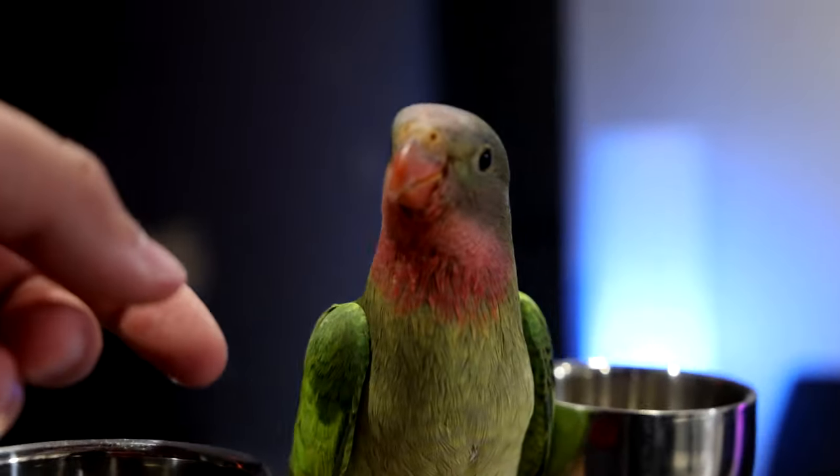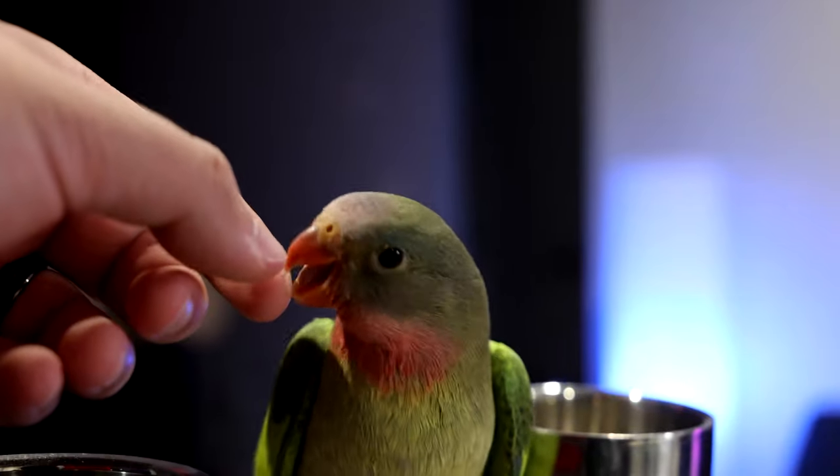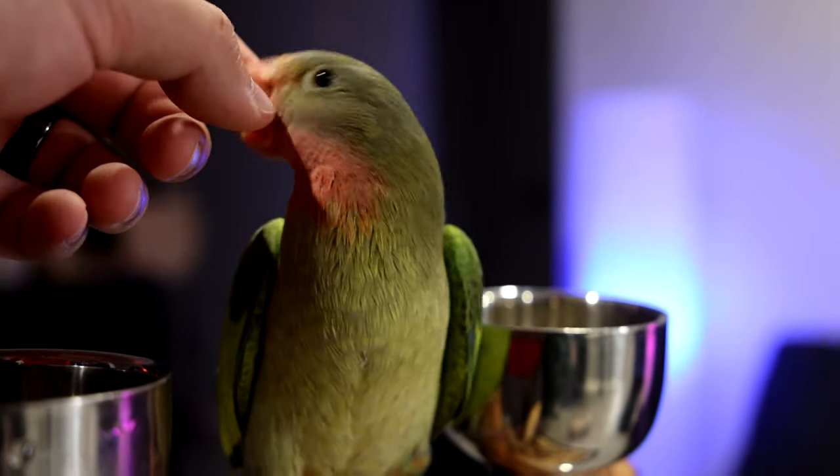If I were to describe a Princess Parrot, I would describe it kind of like a colorful cockatiel in terms of its personality and the way it handles. These birds will live about 15 to 30 years in captivity, so they're definitely a time commitment.